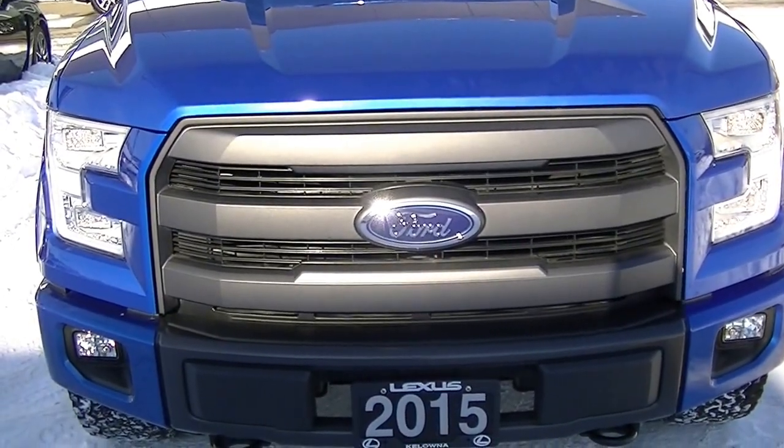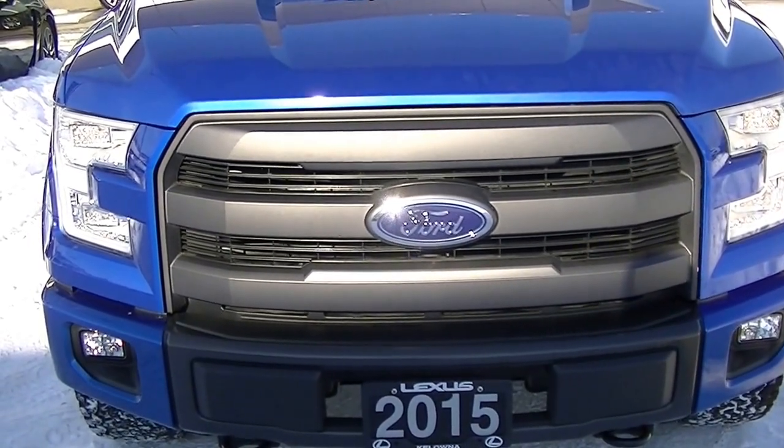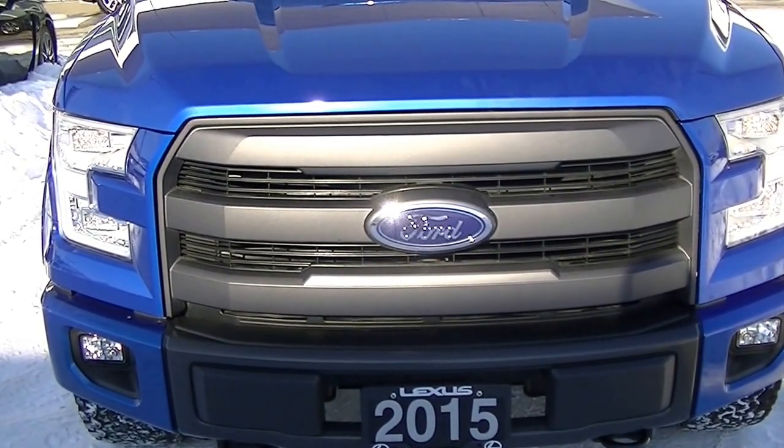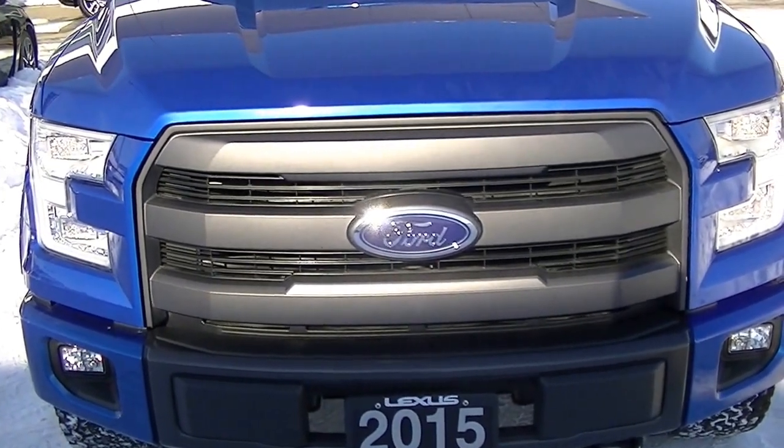Hi, good afternoon, Cordell and Karen. It's Keith with Lexus Kona. This is the 2015 Ford F-150 Lariat Edition. Wanted to do a quick walkthrough video with you, just show you the condition of the vehicle.